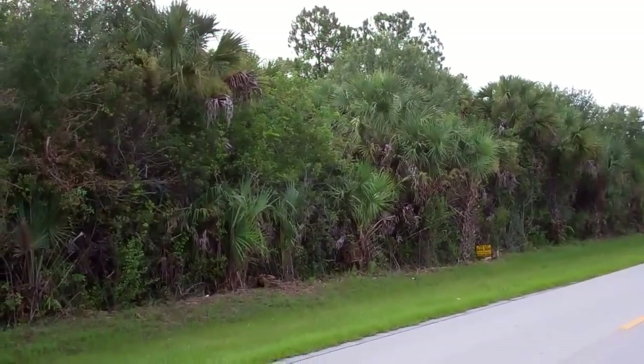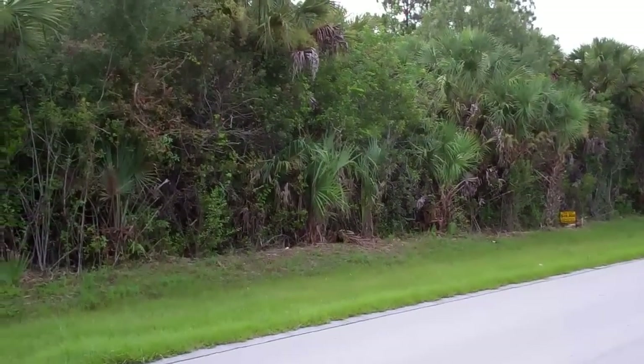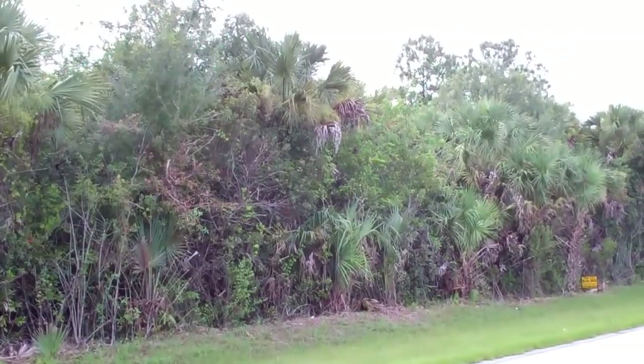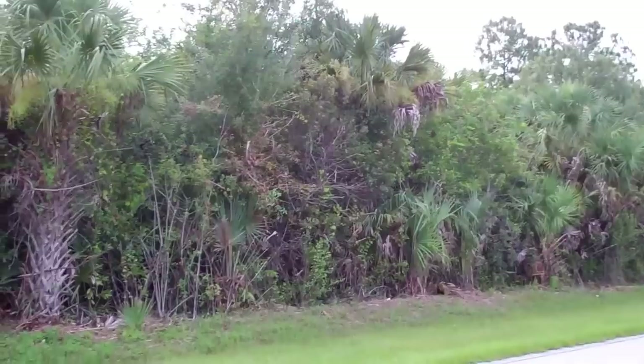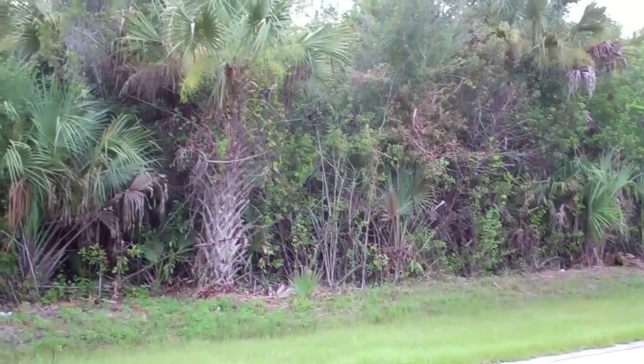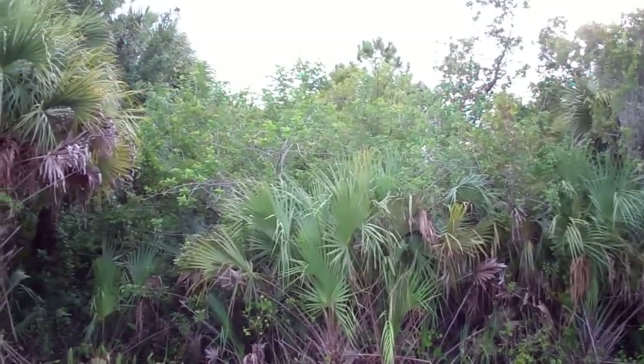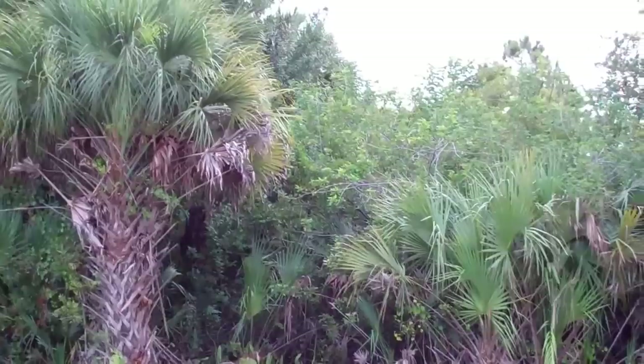Hi everybody, this is Joe with Terra Trust. Today we are at 7241 Everglades Boulevard North, Naples, Florida 34120. This is a 2.34 acre property, 150 by 680 feet.